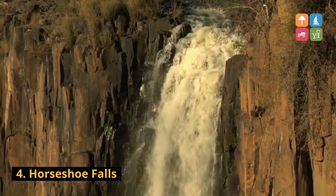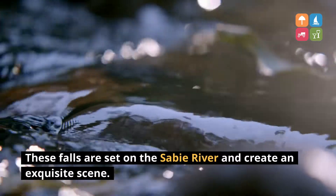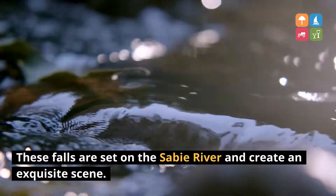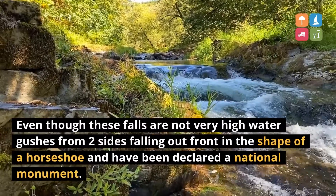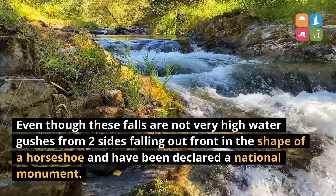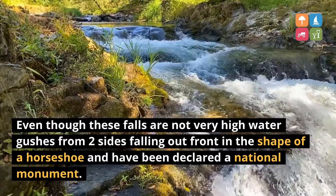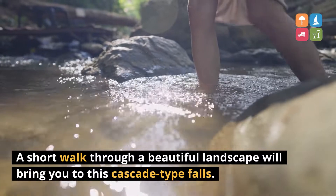4. Horseshoe Falls. These falls are set on the Sabi River and create an exquisite scene. Even though these falls are not very high, water gushes from two sides forming a front in the shape of a horseshoe and have been declared a national monument. A short walk through a beautiful landscape will bring you to this cascade-type falls.